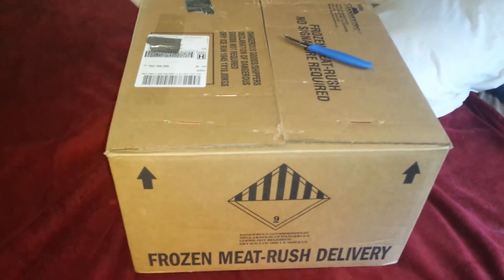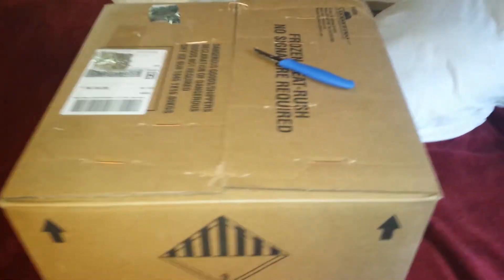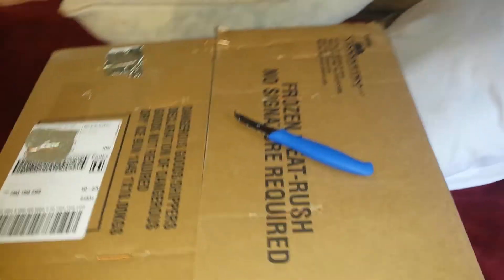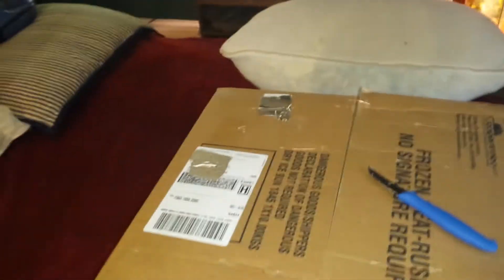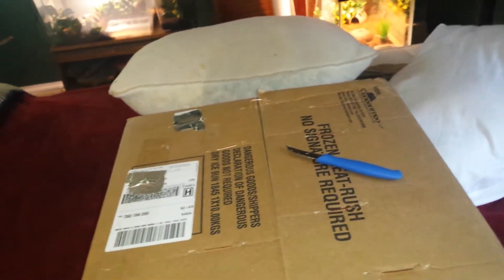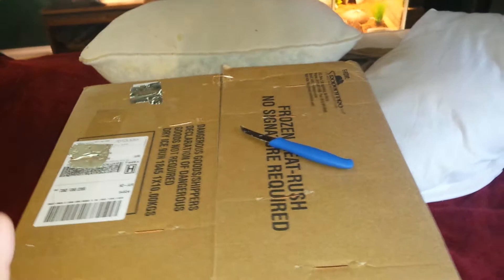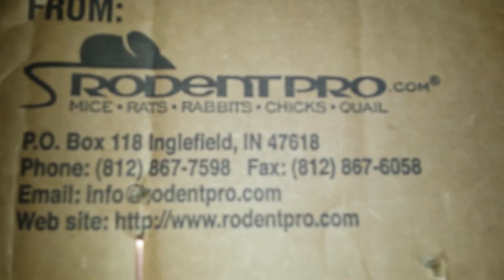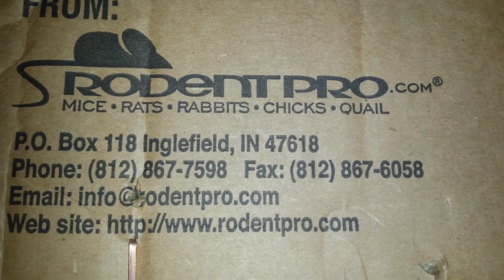Hey guys, JaysReptiles here and today I'll be unboxing my rodent pro order. I bought some rats for my rodent pro. I said it in one of my other videos — I think it was my last video. They came today, they came a day early, which I was pretty happy about. If you want to order your rats from them, this is their website: rodentpro.com.